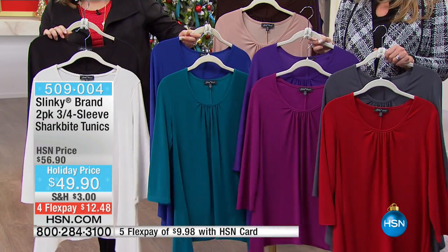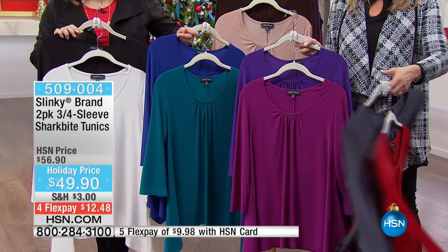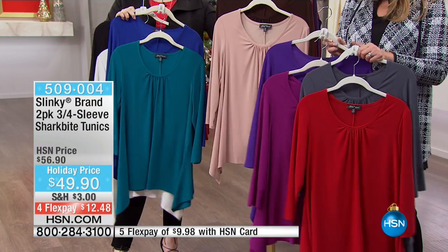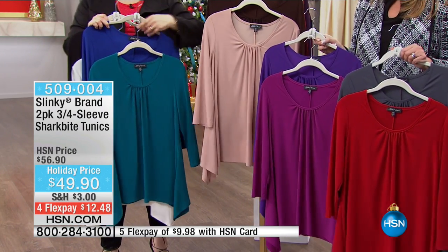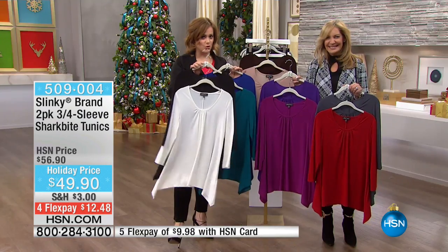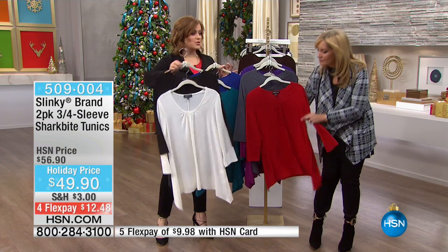The most limited and most popular — Paul, you said was the charcoal with the red, is that correct? So the red with the charcoal is the most limited we have and most popular. We've got the soft earth tones as well — that camel with the brown is available for you. And then of course, if you just don't know which one to buy but you know you're going to use them a ton, take the ivory and the black. It's the easiest, no-brainer option.